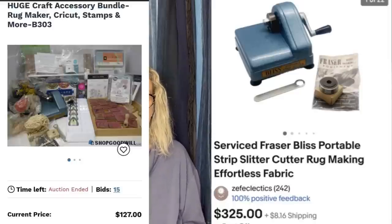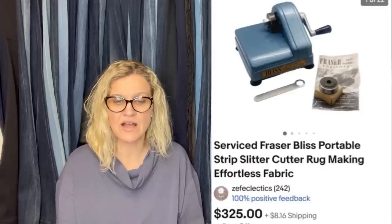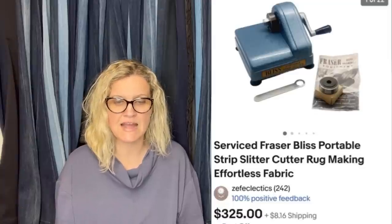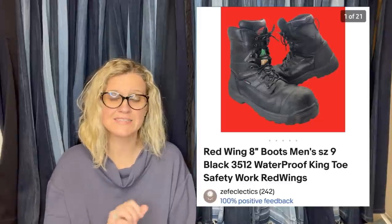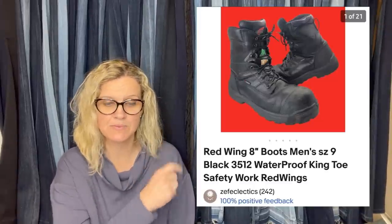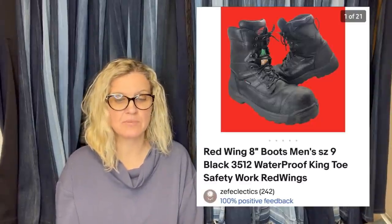Here's another one from her — she got it at shopgoodwill.com. She paid $127 for a large craft lot because of this one item. Full asking $325 — it was an international sale. From the lot she's keeping a few things and has more to list. It's a serviced Frasier Bliss Portable Strip Slitter Cutter Rug Making Effortless Fabric tool. She then also sold a local thrift find for $9 that sold for the full asking price of $160 overnight — Red Wing 8-inch boots, men's size 9, black waterproof king toe safety work Red Wings.